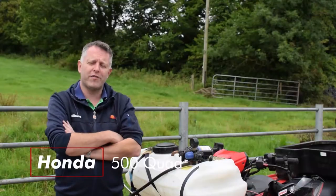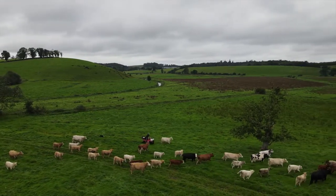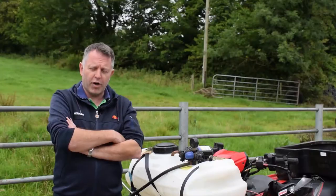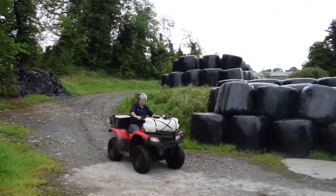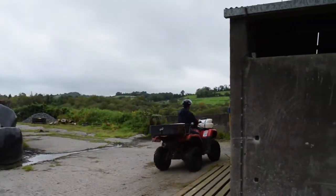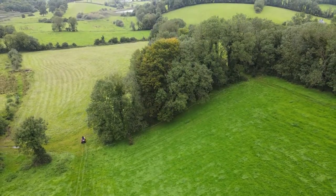We actually bought the Quad for the first time back in 2006 or 2007. The main reason we bought it was for my father - he was getting on in years and it was just handy for him to look at cattle and stuff. Since that day, myself and my brother Darrell would have used it more than he has anyway. We look at the cattle with it.